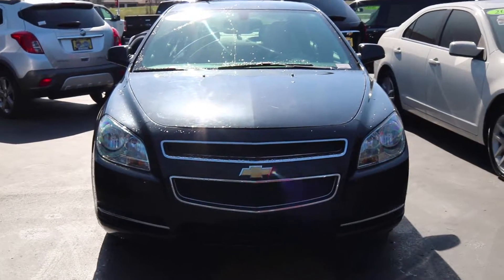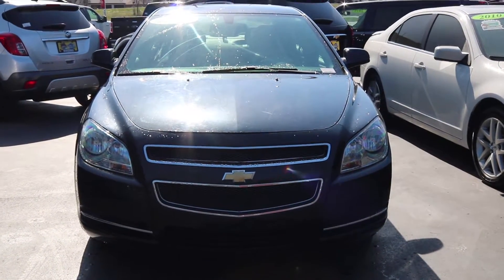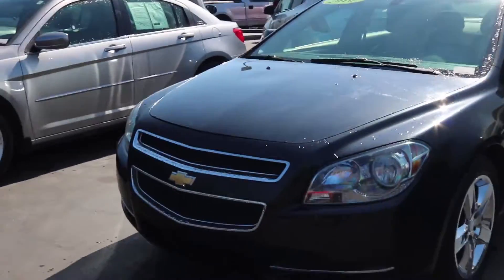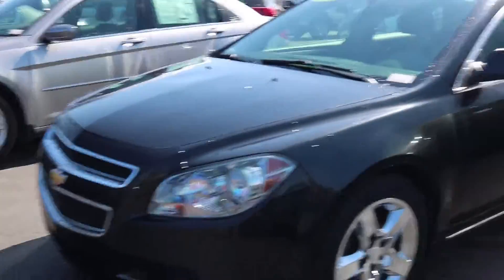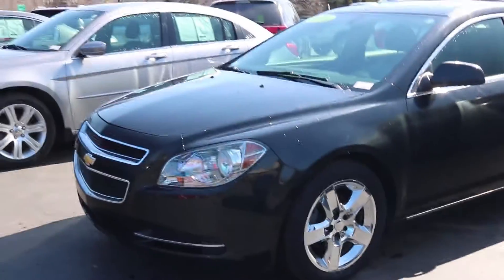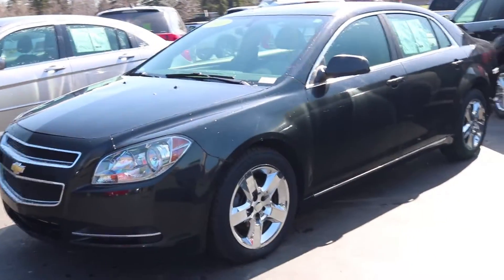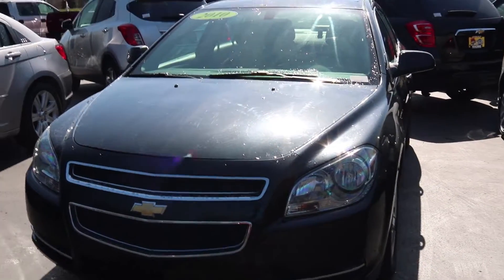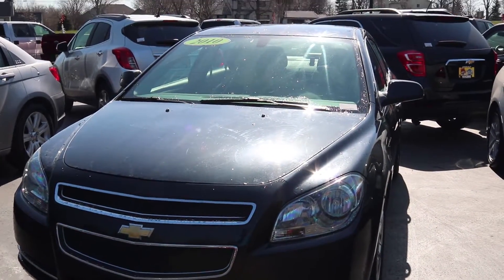This is a 2010 Chevy Malibu 1LT. It has a 2.4 liter four-cylinder engine giving it great gas mileage at 22 city, 33 highway. This is a great car for anybody starting out — if you have any young adults or teenagers getting ready for their first car, this is a great first car.